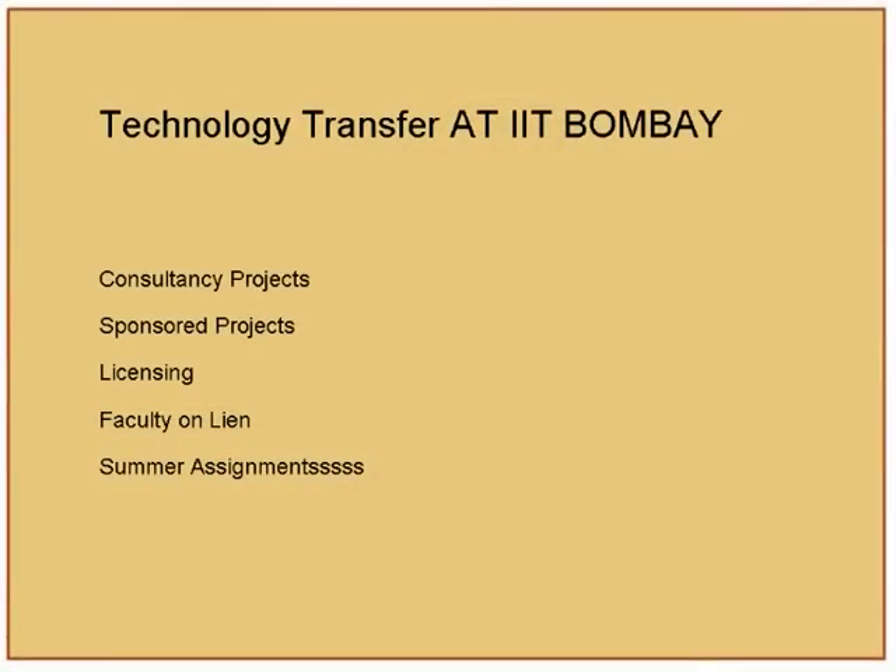I will quickly run through some ground realities. Technology transfer at IIT Bombay occurs through various processes: consultancy, sponsored projects, licensing — this is one model one should consider because many faculty may not be ready to start their own venture.